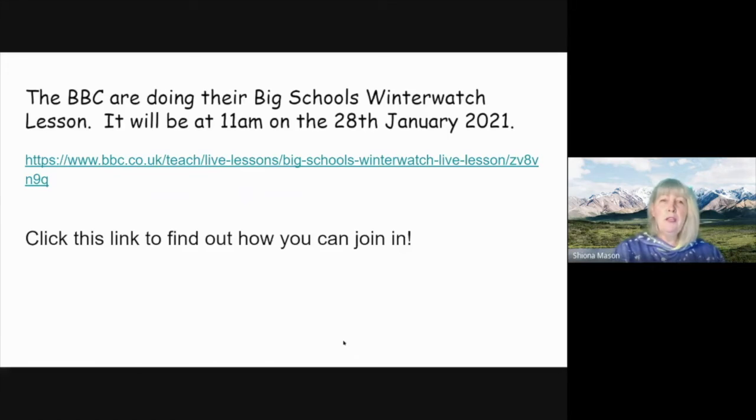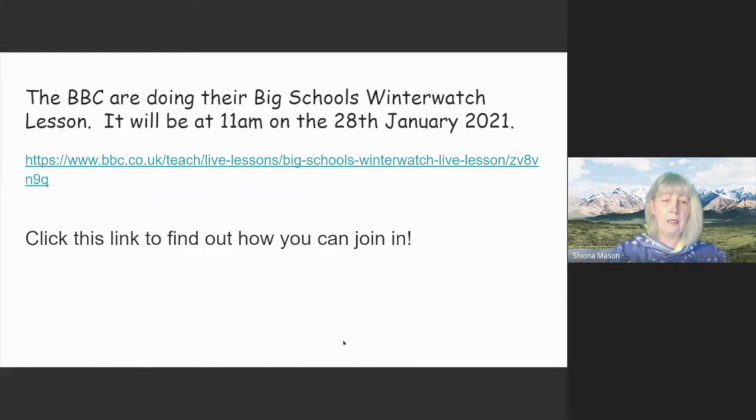What about the Big Schools Winter Watch? That lesson is coming up on the 28th of January at 11 o'clock — it's one of the BBC live lessons. Why not join in with that? You can just click the link.